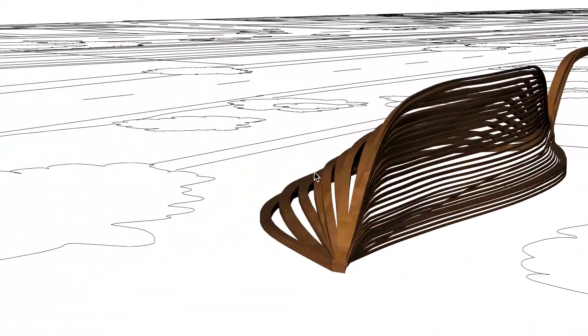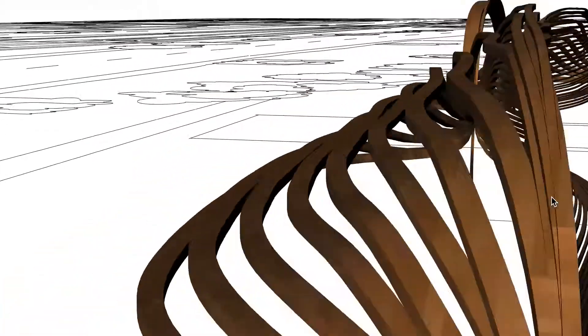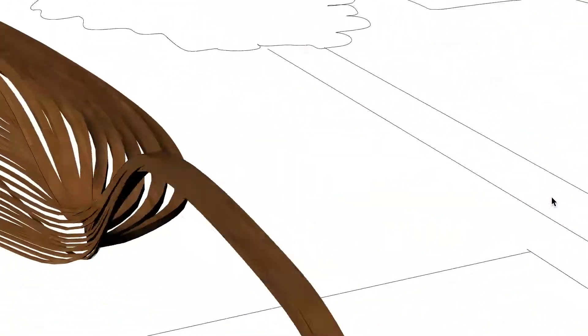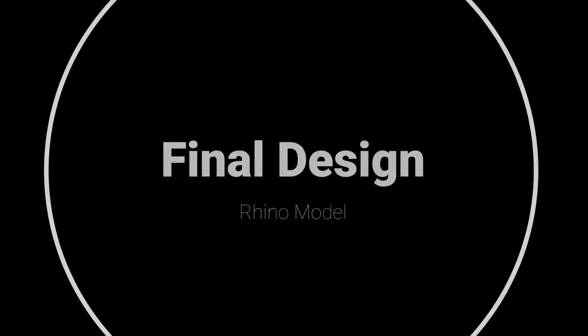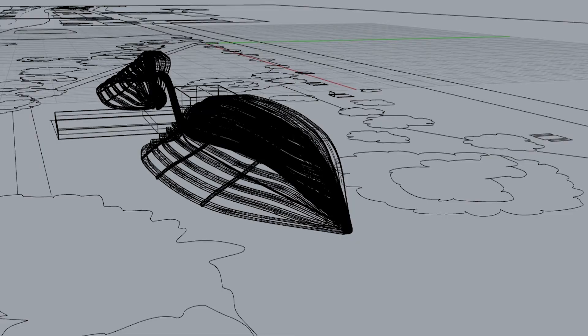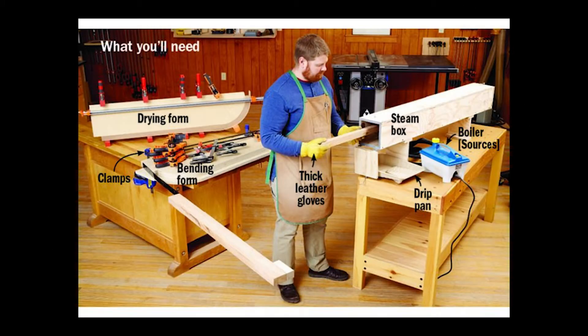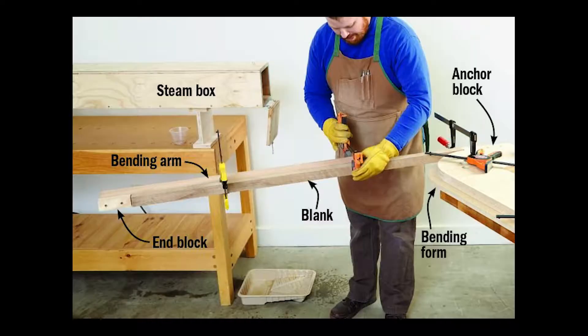These will hold some plants and greenery which will help to block the noise and provide more privacy to the park area at the front. This is our final design — the Rhino model of it. We can see the context and it situated around the sculpture. Our design will be constructed using the technique of wood bending, using steam to soften the fibres of the wood so that it can be bent into the desired form for our design.